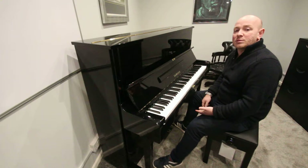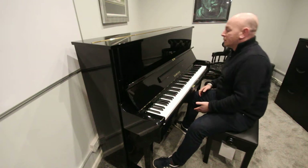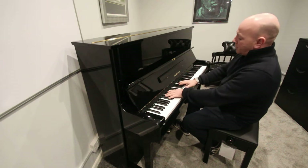We do offer finance as well, so if you're looking to pay for a piano monthly then we can sort you out for that. Let me play the piano over to you, here we go.